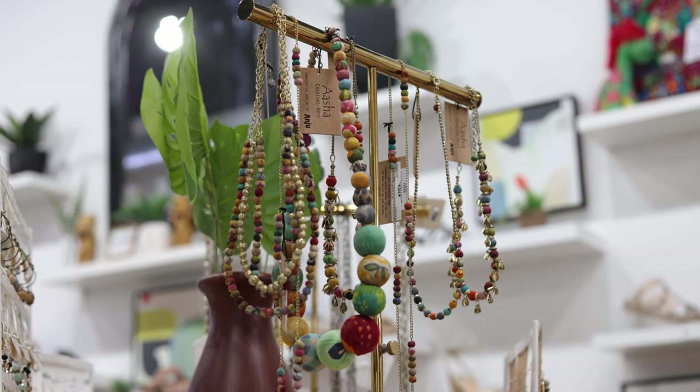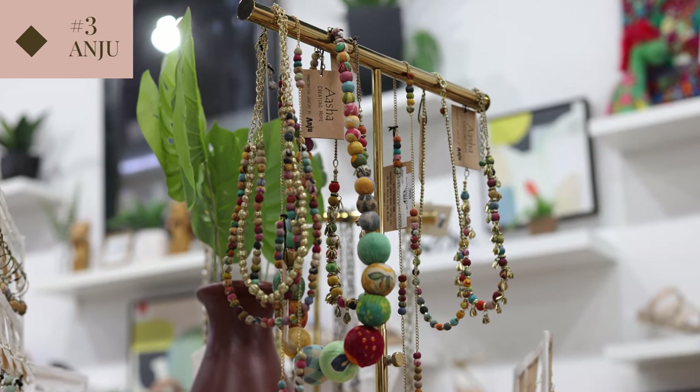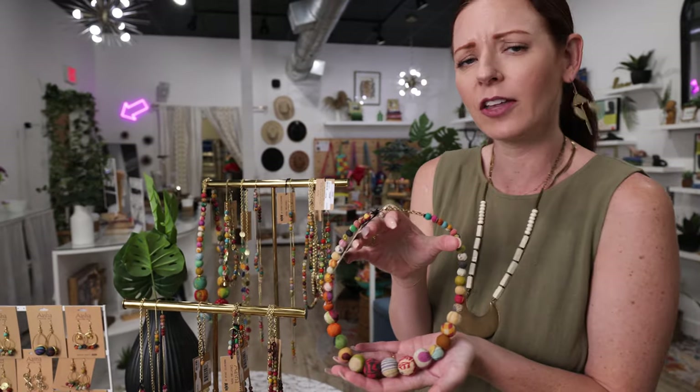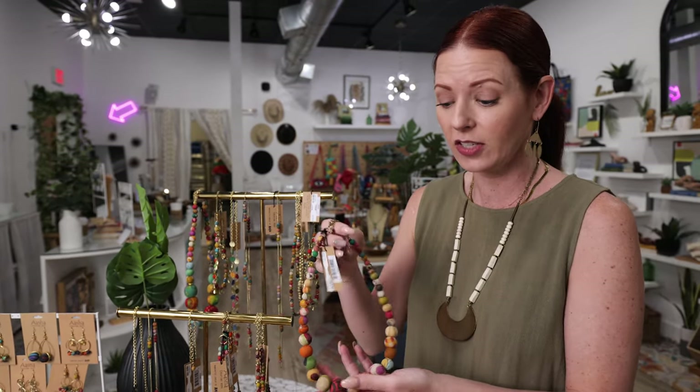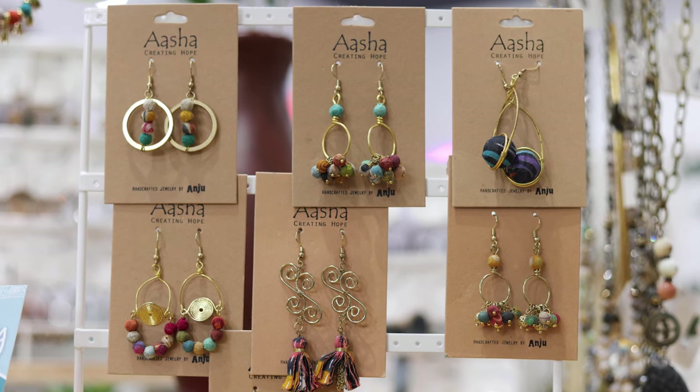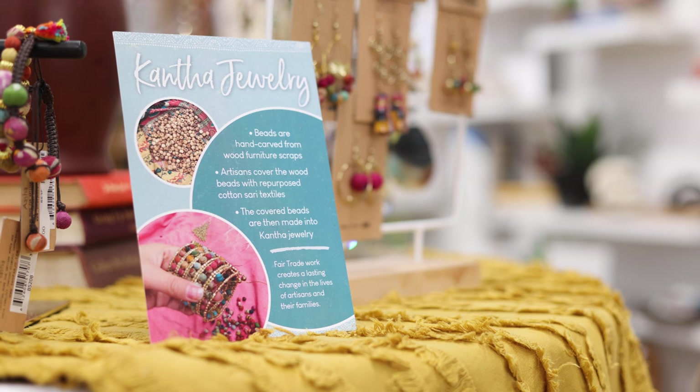Our third line is one called Anju, but there's also another brand, World Finds, that carries a similar style. What I love about this is that it's very funky, very Anthropologie-esque, and hits a lot of different age ranges. You can see that each one is super different — that's because they're made out of recycled saris and wood scraps from furniture. It's a fair trade line out of India and it has a really great story behind it. There's a story on each individual tag and it comes with great table displays that tell the entire story. Lean into these ideas — people want to feel good about what they're buying. The more of a story you can tell, the more your customer will connect.